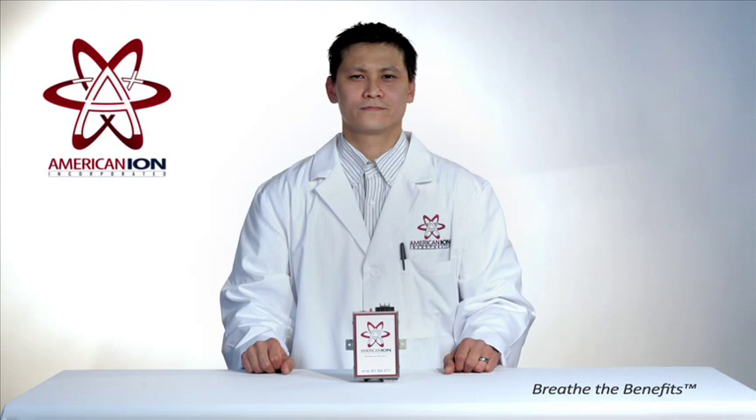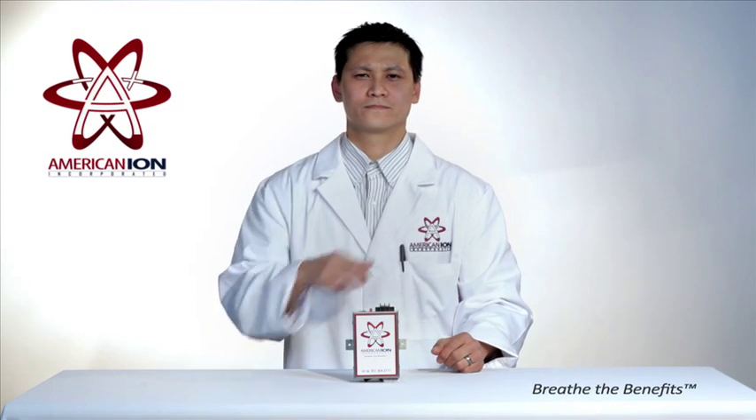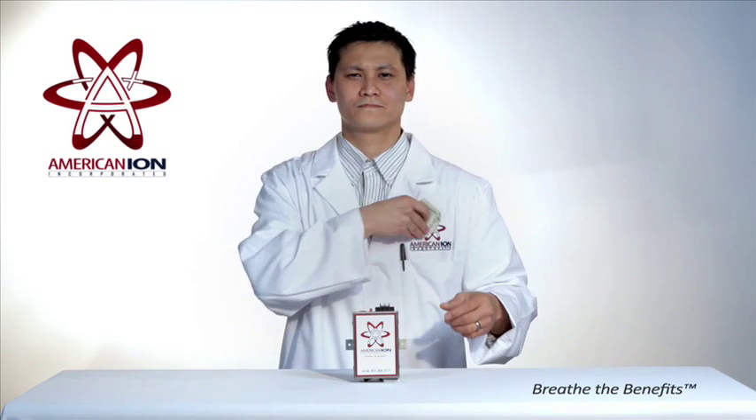How much does the American Ion Generator cost to run? If you were to run the unit 24 hours a day, 7 days a week, it would cost less than $5 a year based on current kilowatt hour rates.